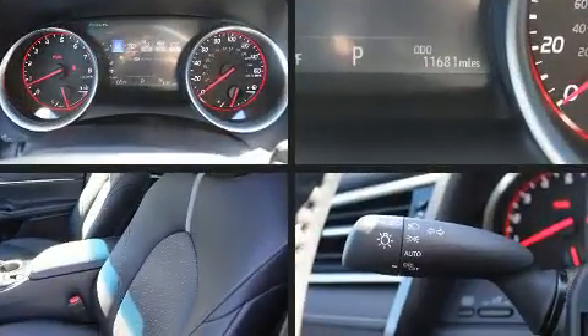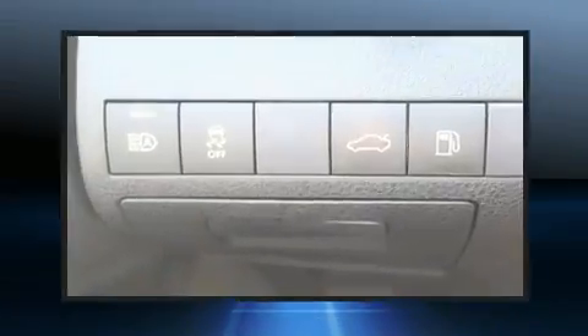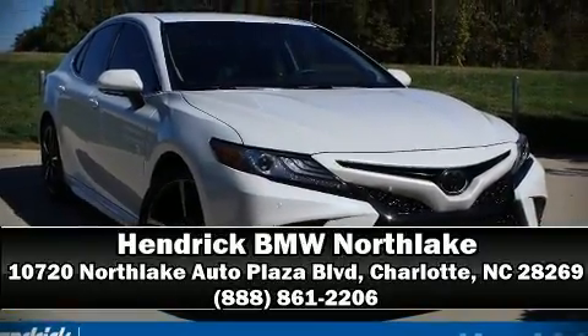Adaptive cruise control maintains a preset distance behind the car ahead of you, simplifying highway driving and enhancing safety. Our sales reps are extremely helpful and knowledgeable — stop by our dealership or give us a call for more information.